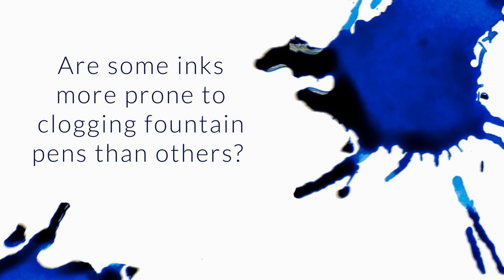Are some inks more prone to clogging fountain pens than others? Is there a preference on the different kinds of inks such as Bulletproof, Eternal, Lubricated, etc. to eliminate this?